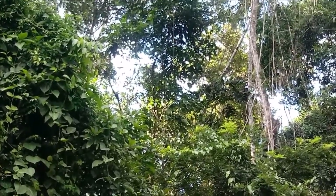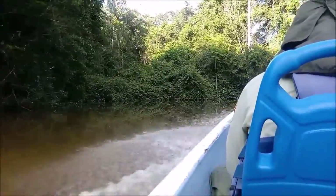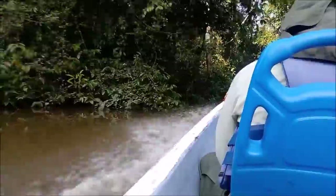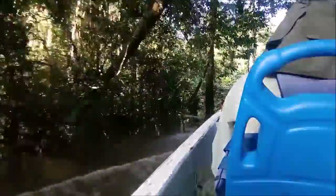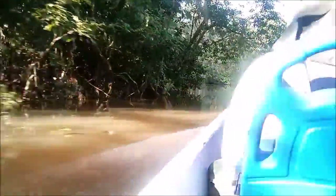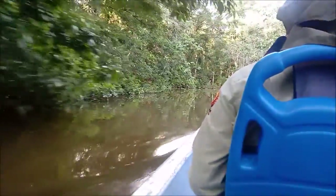One thing I noticed along this river trip is I haven't seen one bit of trash, not one piece of plastic. They've done a really good job of keeping this preserved.